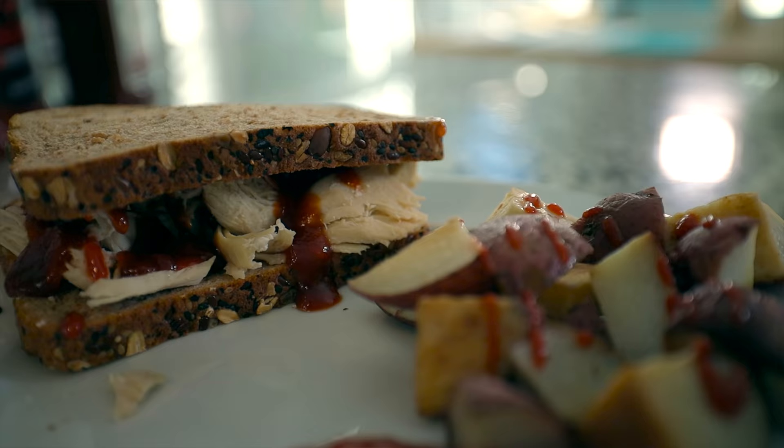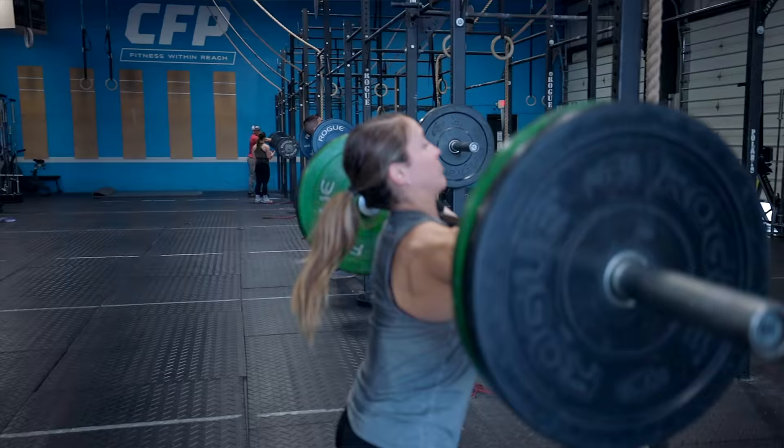Nutrition on recovery days is something I am super passionate about. Make sure you're not cutting your calories, because we want to make sure we're recovering from the work we've done but also setting ourselves up and preparing for the next day. We need to be fueled so we have glycogen stored up to hit our workout hard the day after recovery. One thing to plan ahead for is that you're not going to be having your protein shake most likely on that recovery day.